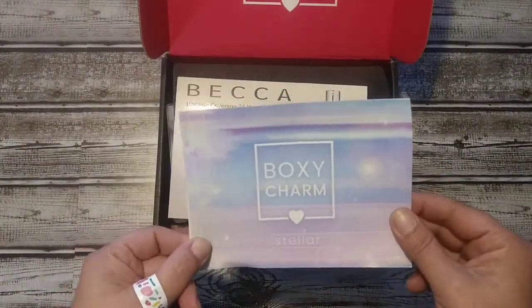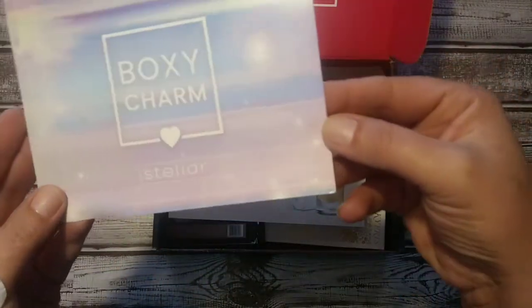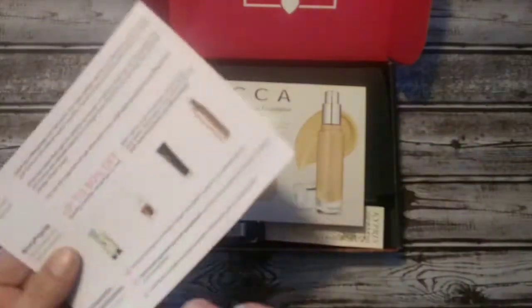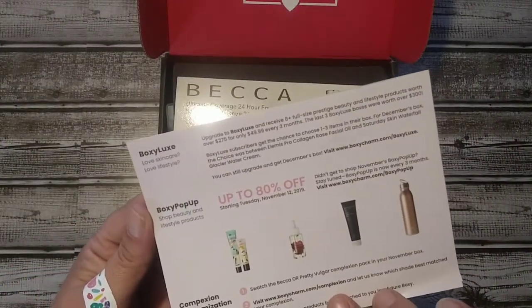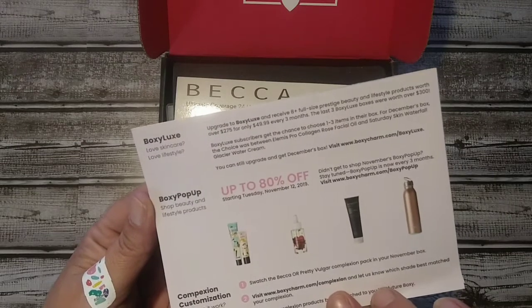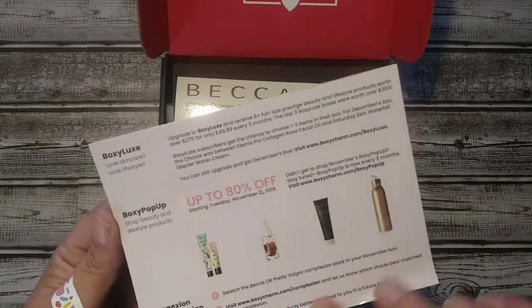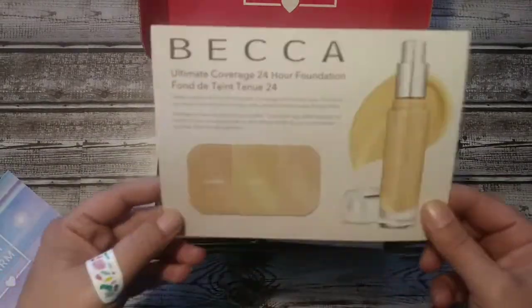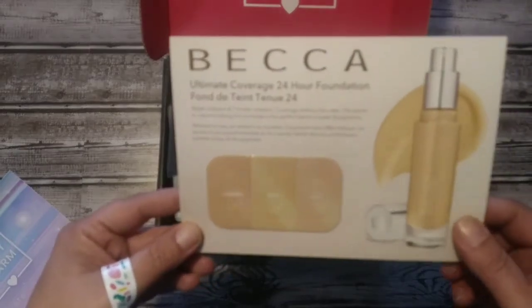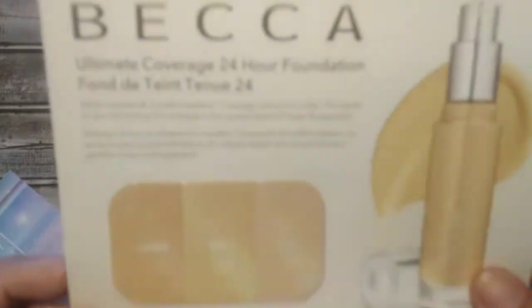The box is stellar and it looks like I did get version 10. On the back it talks about BoxyLux which is coming in December. Boxy pop-up — I don't even know if they've worked out the problems with that one yet. It was supposed to start on the 12th and we all know that didn't happen. They do have the new complexion test where you go to BoxyCharm.com/customization.